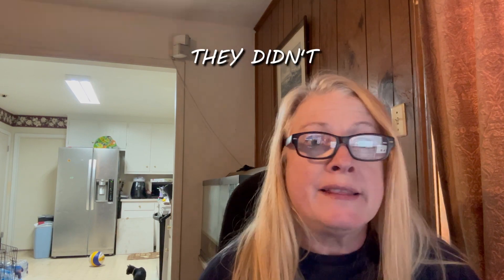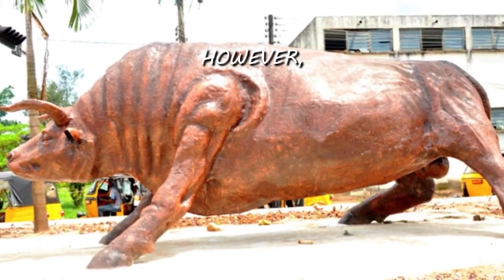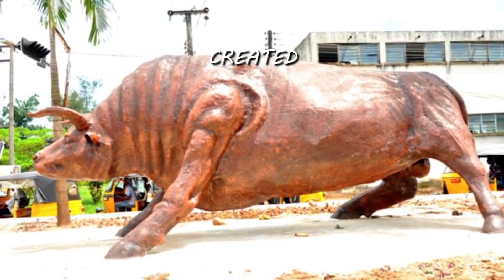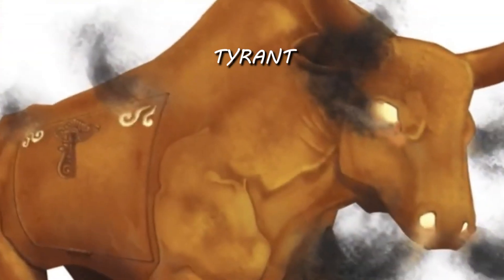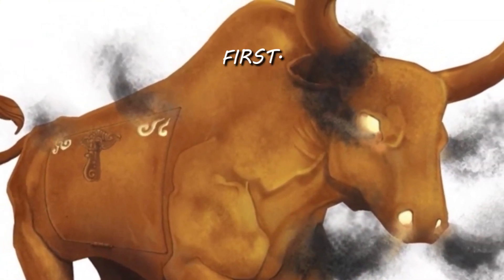Most people enjoyed it. They enjoyed watching the bull move and didn't recognize the pure brutality occurring inside. However, there are some interesting aspects to it. The man who created or invented it, his name was Perilous, and he thought he should get a large reward for making this device. But instead, the tyrant Phalaris put him into the bull first.